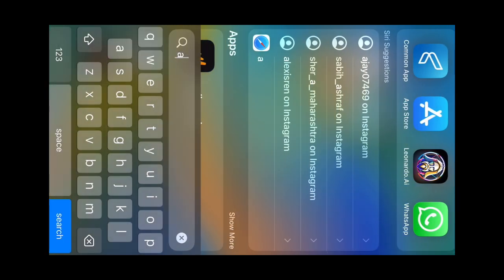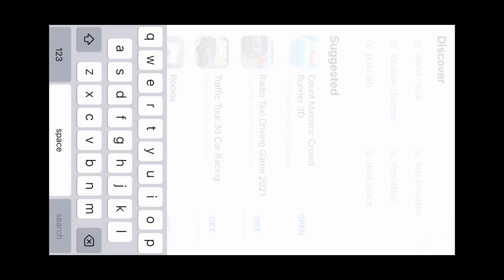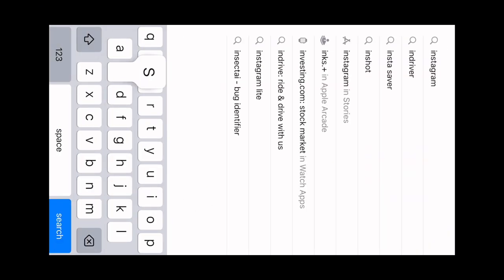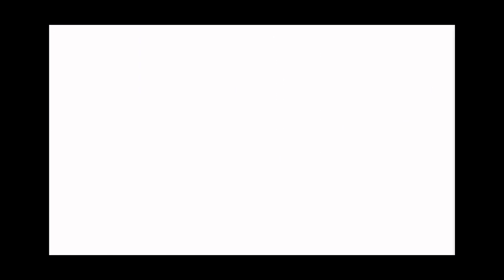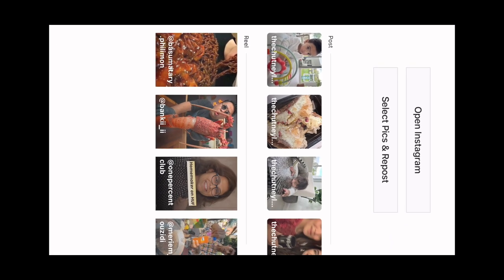First, you need to go to your App Store or Play Store and download an app called InstaS aver or Instagram Saver. I already have the app on my phone — I'm just showing you guys. You notice I have the app. When you download the app, you open it.